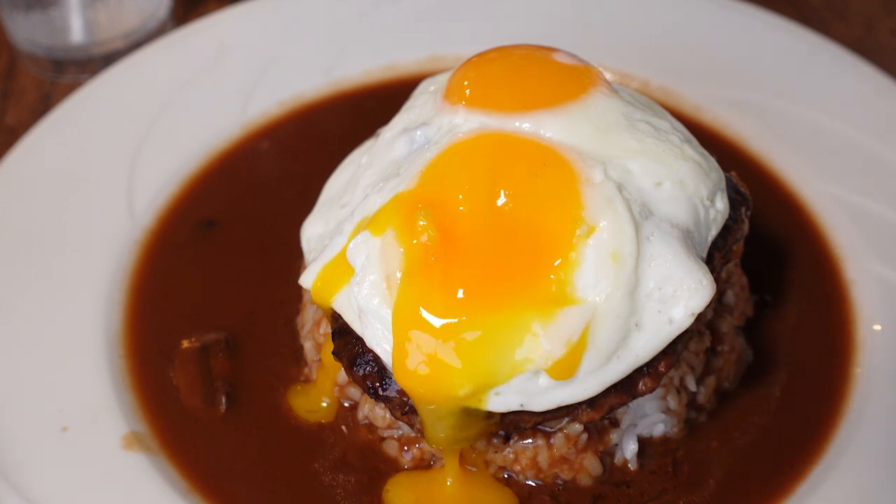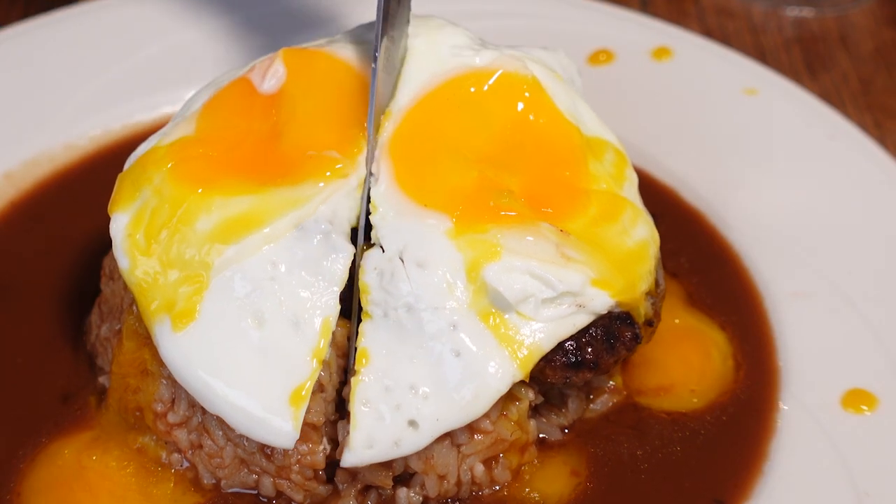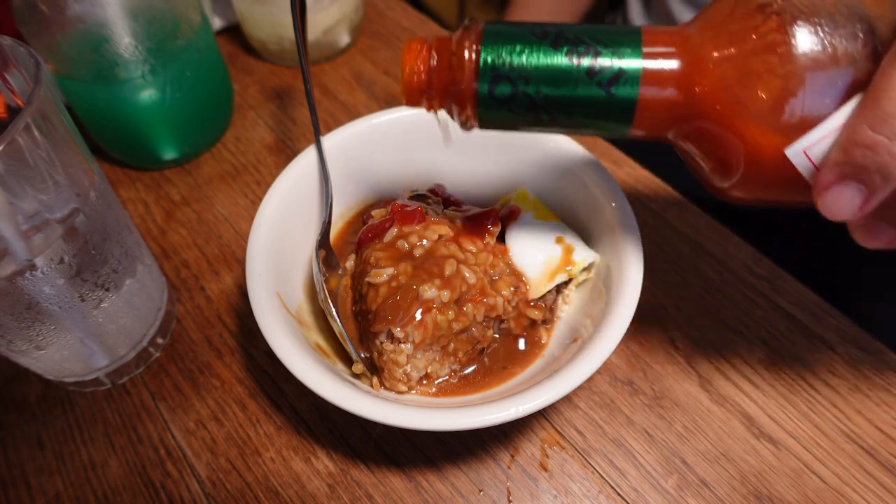It honestly tastes as good as it looks. But since it's in Waikiki, you'd pay a little bit more of a premium for this one. I'd definitely say it's worth it though.